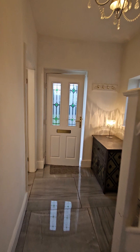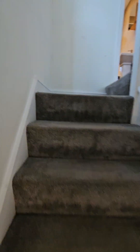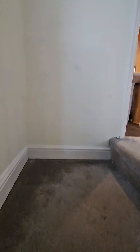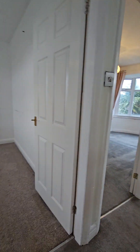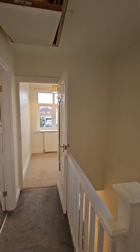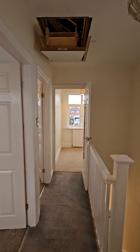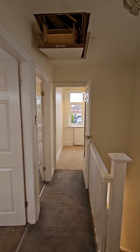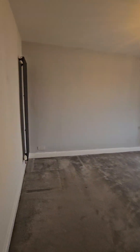It would make a really nice family home. The loft is boarded and there's a drop-down ladder, so it's easy to convert with very little extra money. This could be a really good extended family home.